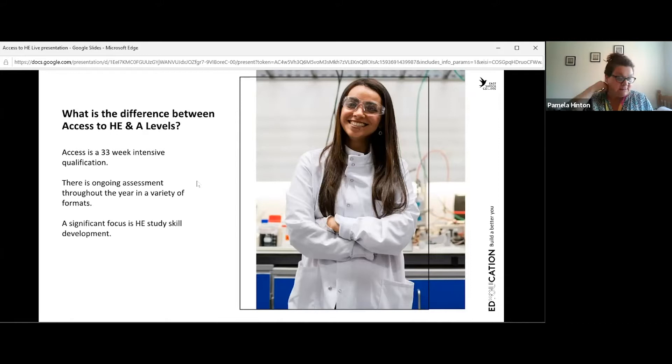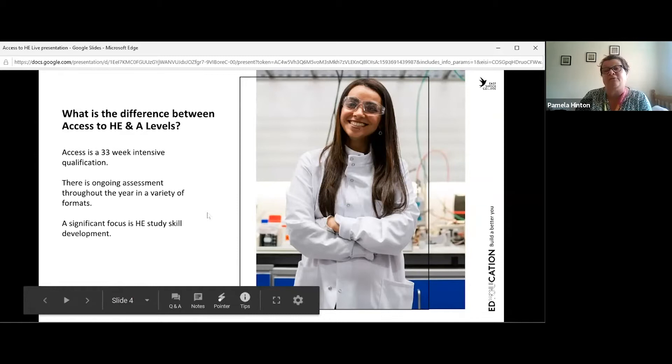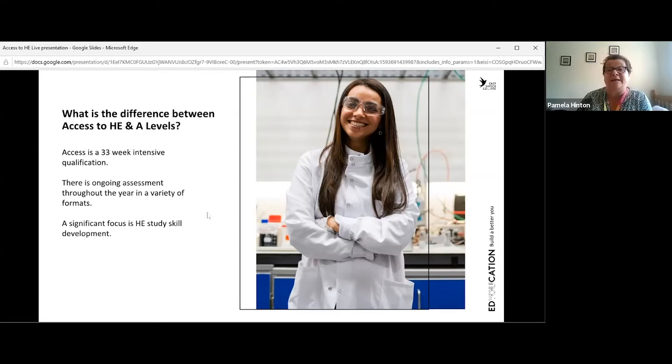On the access course, students are assessed as they go through the year — it's a modular course. Modules happen throughout the year, and as each module finishes there is an assessment and students receive their grades for that particular module. You're assessed throughout the year rather than sitting a big exam at the end. We focus very specifically on the skills important for doing well on the access course and for progressing to university. Feedback from students who've progressed shows they arrived at university very well prepared.